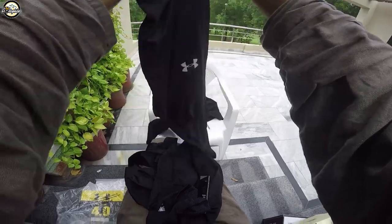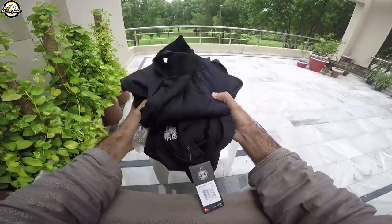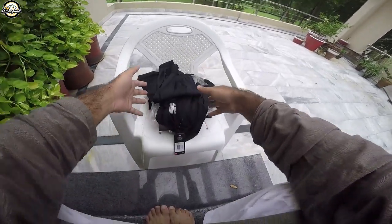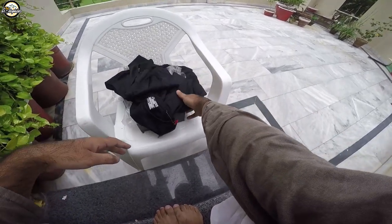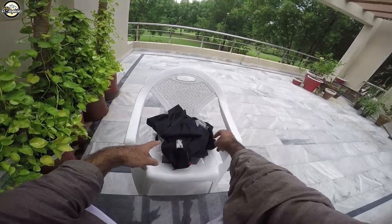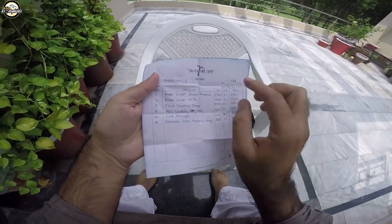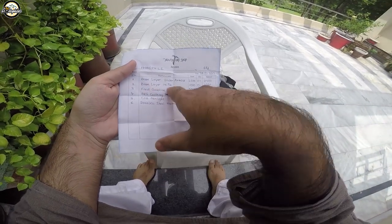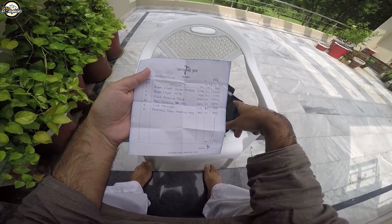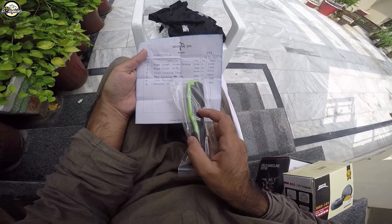The whole point is that you have to wear it. This Under Armor base layer is 2500 rupees, and this high-tech base layer is 1000 rupees. Then this torch light is 2400 rupees.